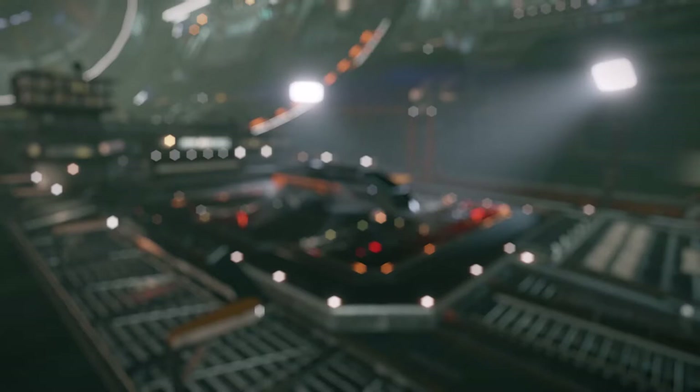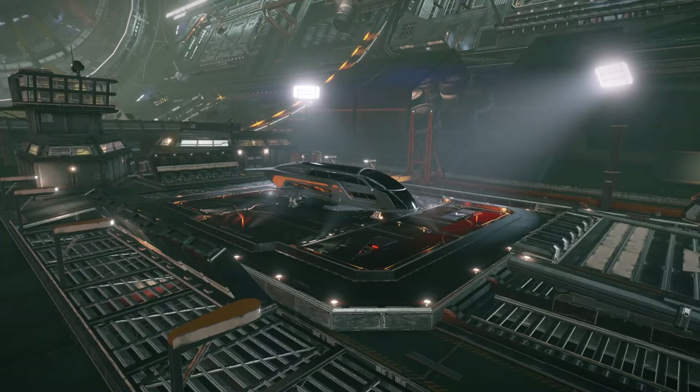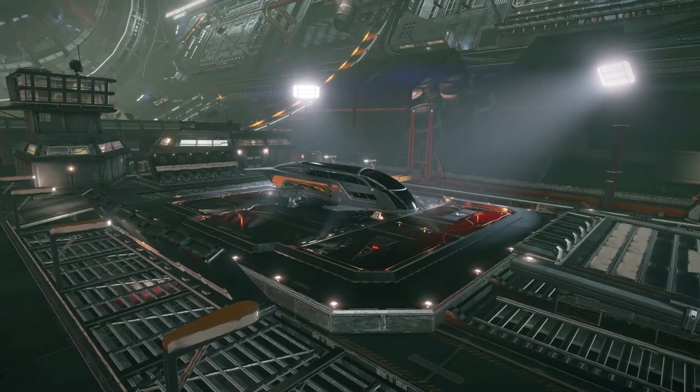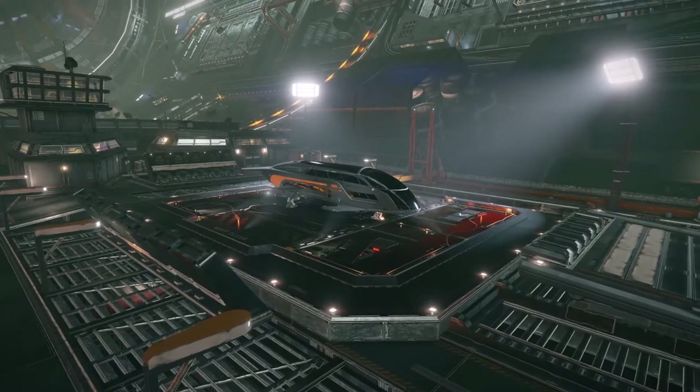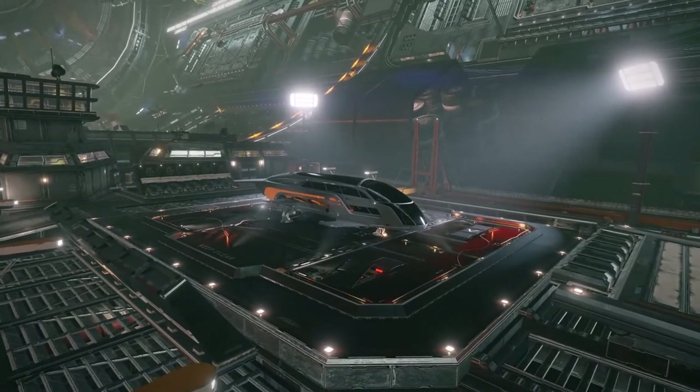When you think about style and luxury in Elite Dangerous, no manufacturer matches the design expertise of Saud Kruger. The Dolphin is the smallest of their passenger vessels, but do not let its size fool you — she is no pushover.